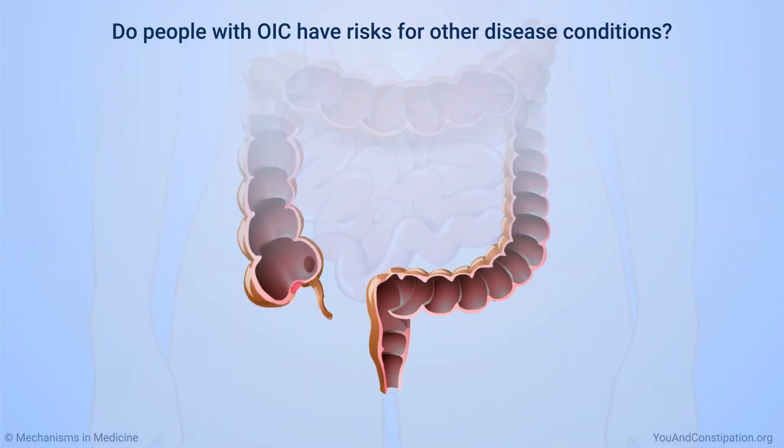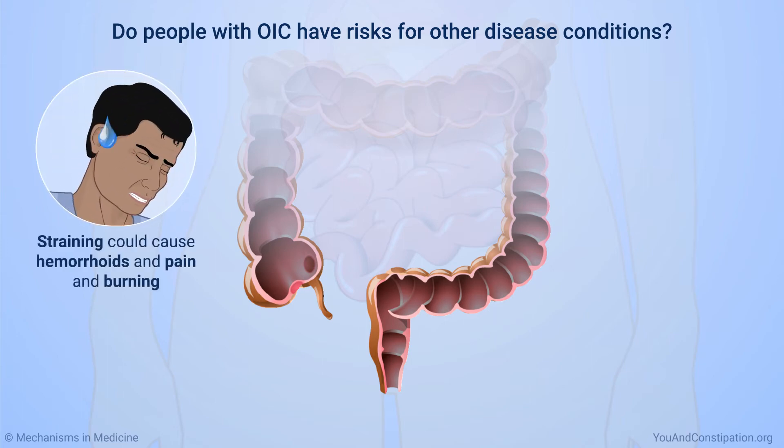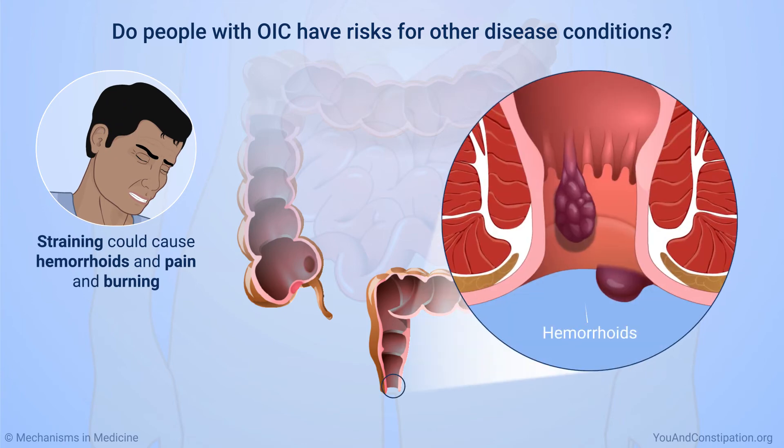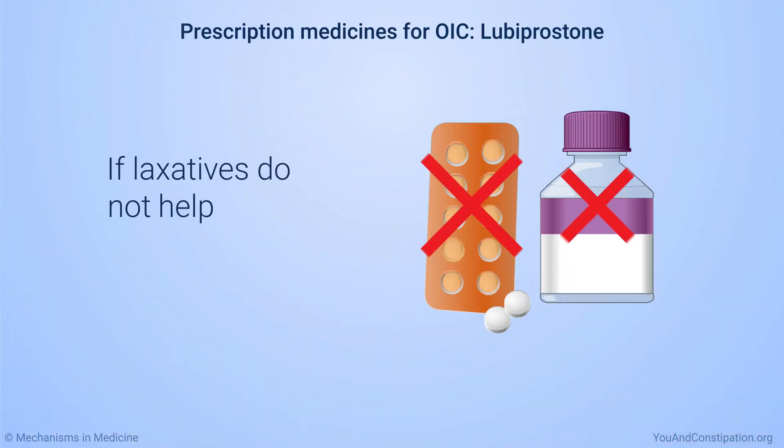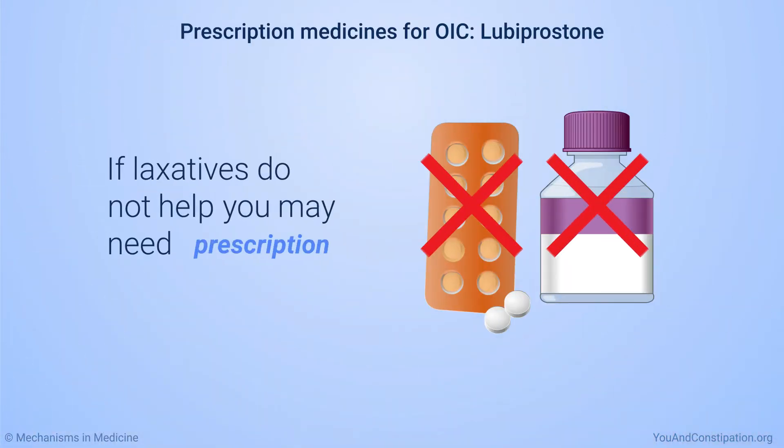You may need prescription medicines to treat OIC because it can cause health problems. For example, straining to have a bowel movement could cause hemorrhoids and pain and burning in the rectum and anal area. The rectum is where stool is stored before it leaves the body, and the anus is where it comes out. If laxatives do not help your OIC, you may need prescription medicines.